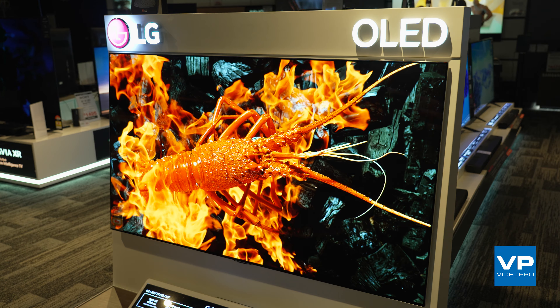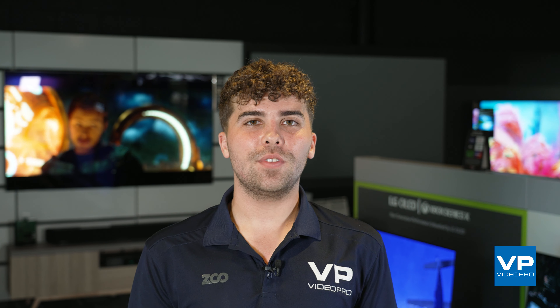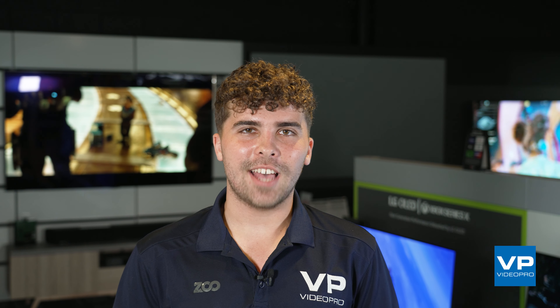OLEDs also have a wide viewing angle, meaning you can watch from almost any angle without actually losing picture quality. This is great for family movie nights where everyone wants a good view. Even though OLEDs have a bigger price tag, the quality is well worth it.